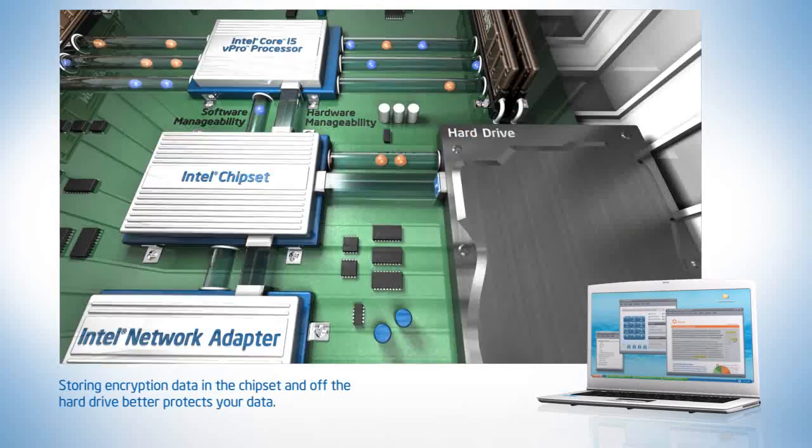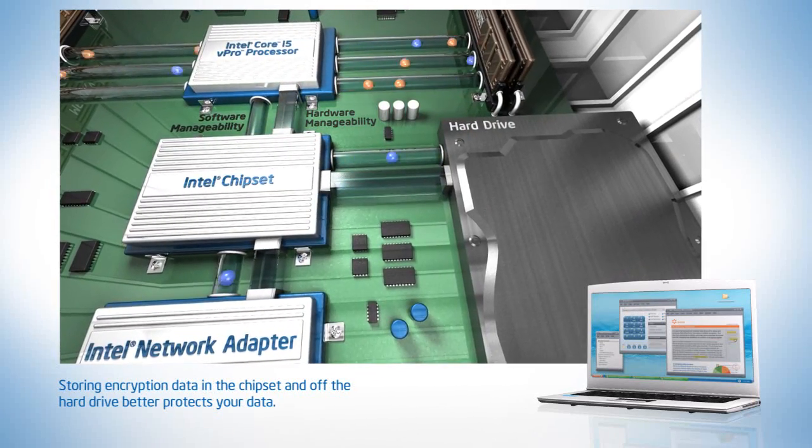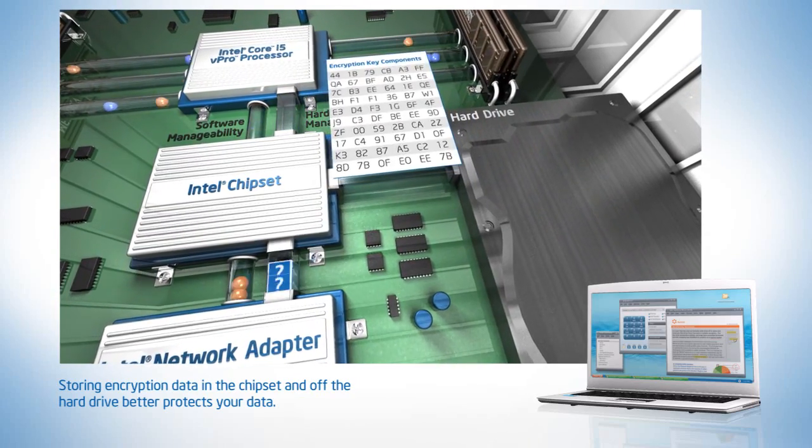And you don't have to rely on security schemes that store the entire encryption key on the very hard drive that contains your sensitive data.